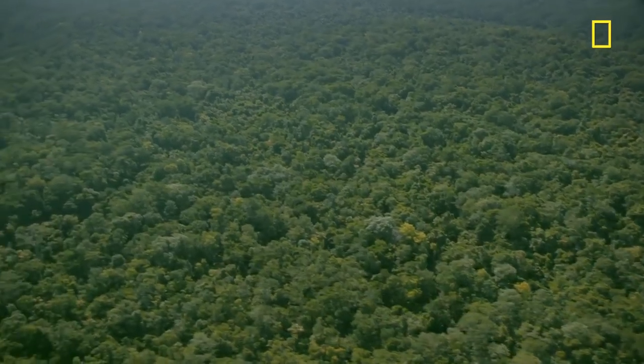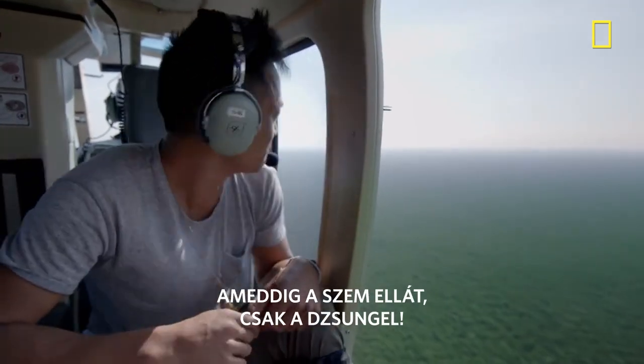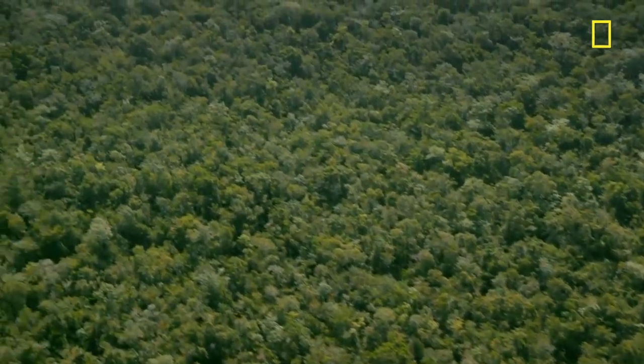It's unbelievable. As far as the eye can see, just jungle, jungle everywhere.